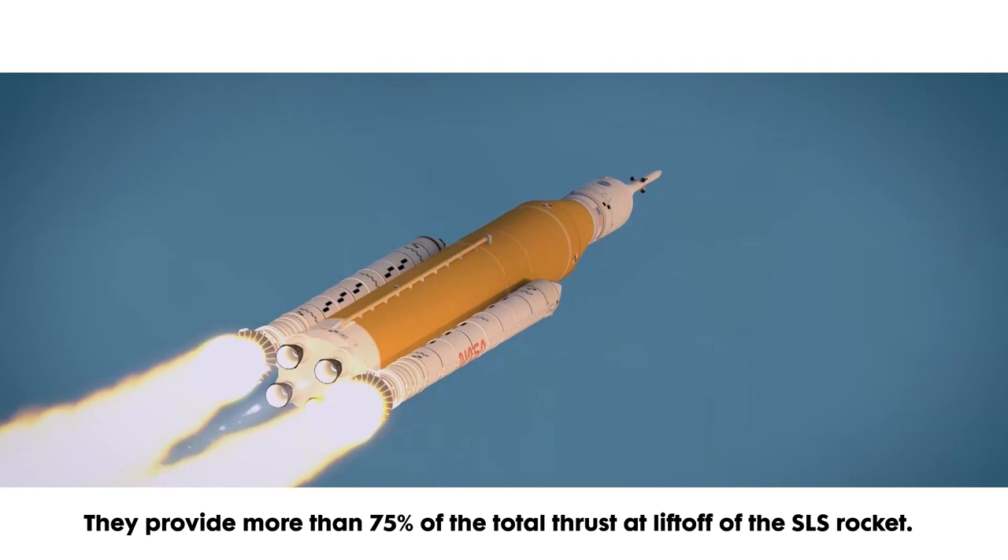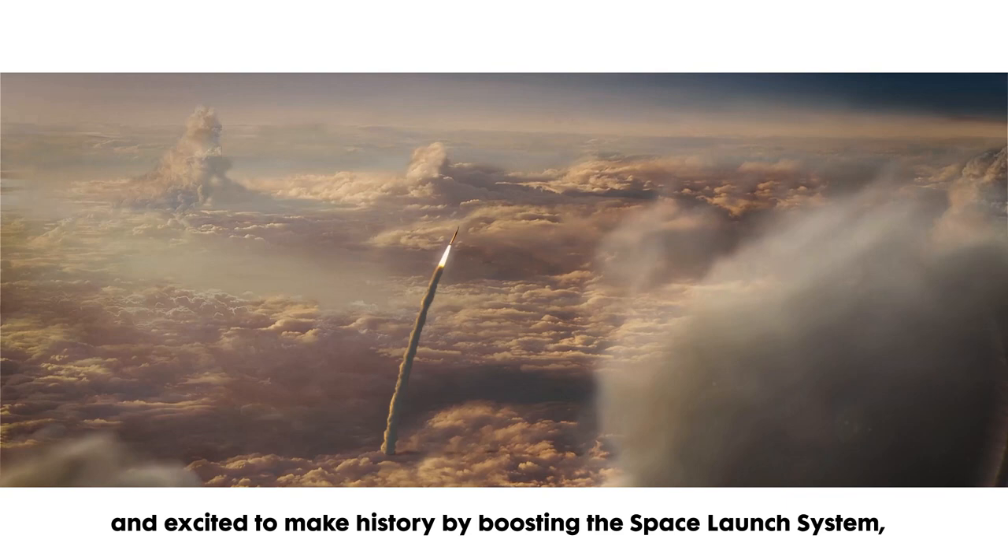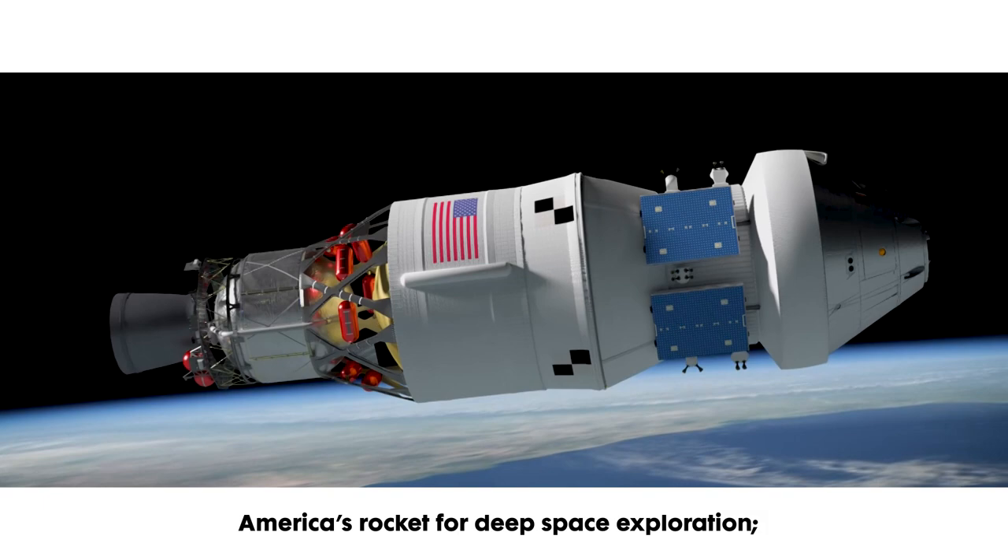I'm very proud to be part of the Northrop Grumman SLS team and excited to make history by boosting the Space Launch System, America's rocket for deep space exploration and launching humankind's return to the moon with NASA's Artemis program.